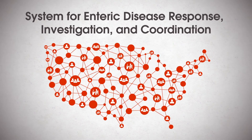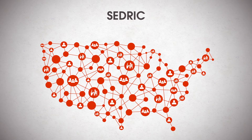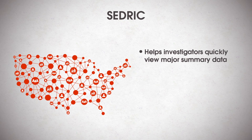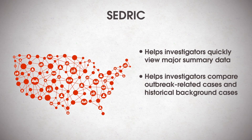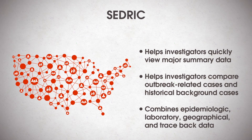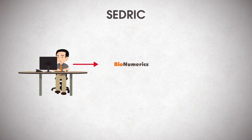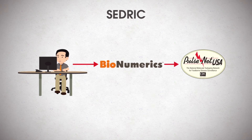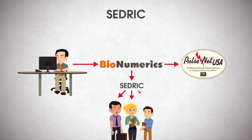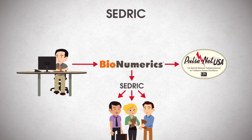The System for Enteric Disease Response, Investigation and Coordination, commonly referred to as CEDRIC, is a web-based platform developed by CDC and Palantir Technologies to facilitate sharing of data for multi-state outbreak investigations of enteric disease. It helps investigators quickly view major summary data and compare outbreak-related cases and historical background cases. CEDRIC combines epidemiologic, laboratory, geographical, and traceback data across multiple disciplines under a single platform. Laboratorians enter data into Bionumerics, and CEDRIC pulls that data to ensure the necessary laboratory information is available to all enteric disease outbreak investigators. The ultimate goal of CEDRIC is to achieve better and faster responses to enteric disease outbreaks, especially multi-jurisdictional outbreaks involving a variety of disciplines and agencies.